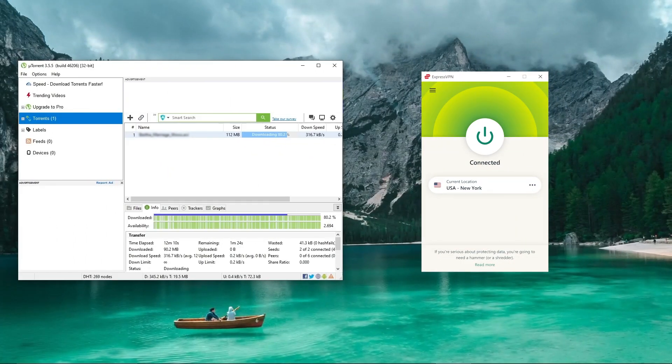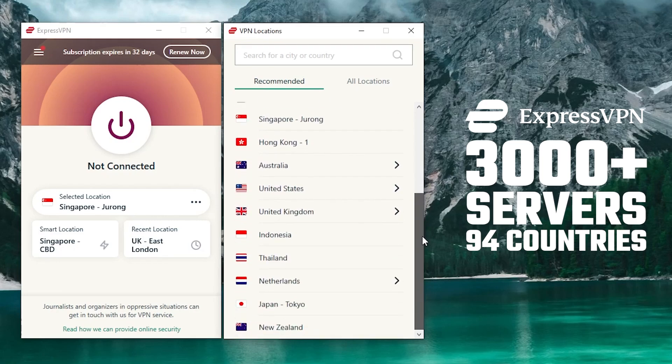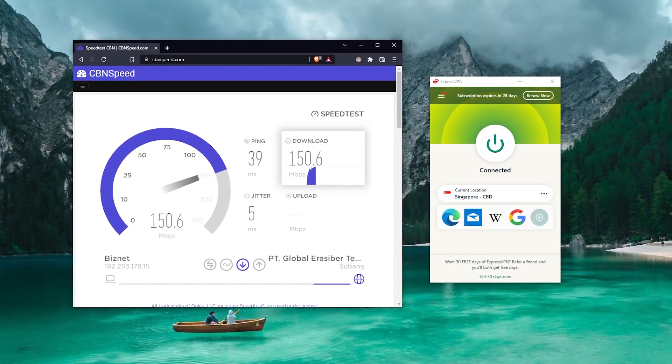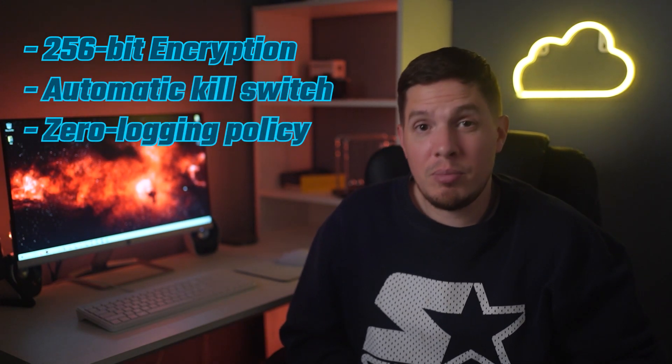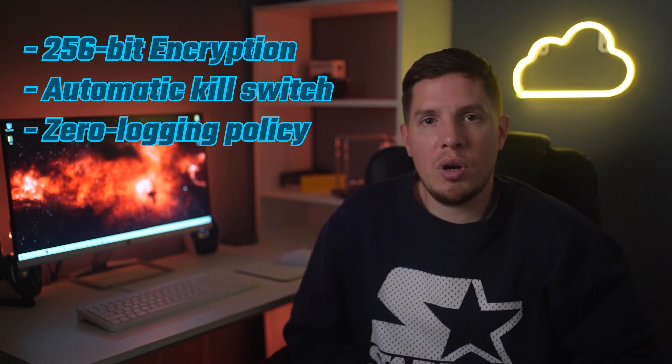ExpressVPN is one of the fastest VPNs in the industry. It allows P2P activity and torrenting on all of its 3,000 servers in 90 locations worldwide, meaning you can access the Pirate Bay and share and download torrent files from almost anywhere with lightning-fast download speeds. Your torrenting activities are also safe and anonymous — AES-256-bit encryption, an automatic kill switch, and a zero-logging policy keep your online activities and private information invisible.